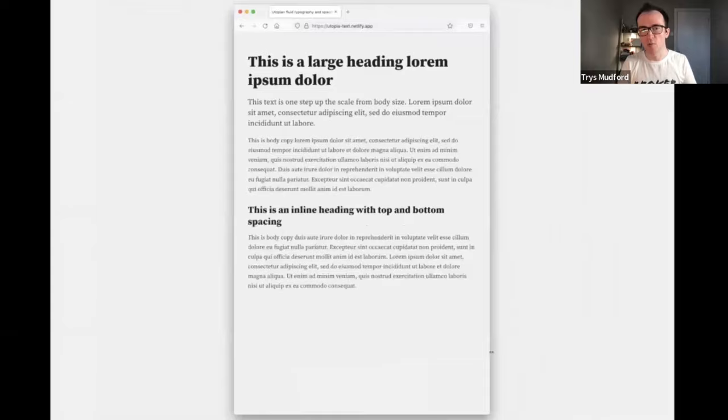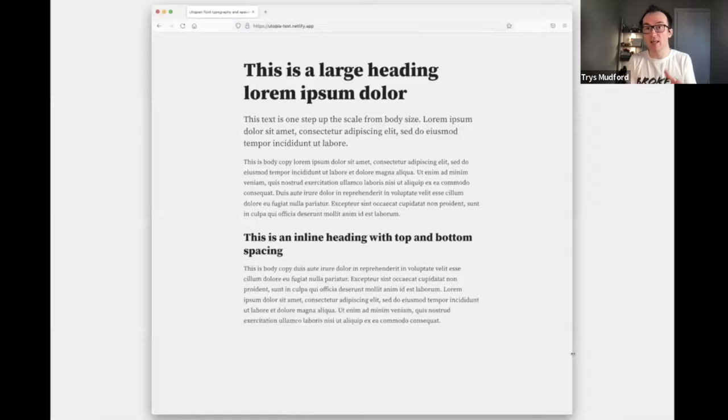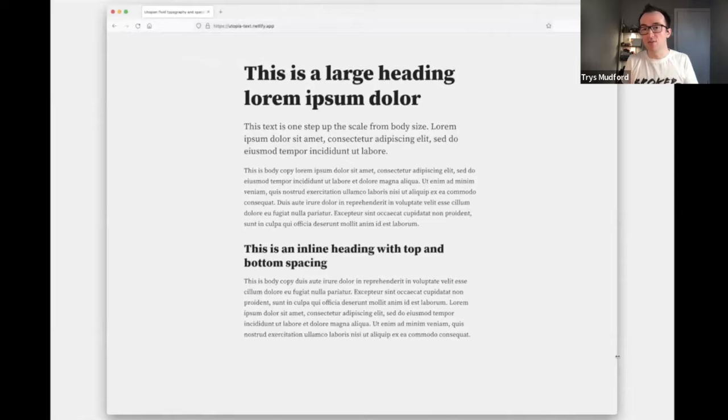The clever bit is what happens in between. Rather than put a load of broke points in between those values, we want to let the computer do some work. We're going to design the best possible type scale for the smallest and largest viewports, and let the browser handle everything in between. At every single pixel between the min and max is a custom type scale. The crucial thing is it's consistent — every step on the scale uses a custom modular scale to ensure that type looks as in tune as it possibly can, given the current viewport. We've just described this rule and let the browser play it out for us.